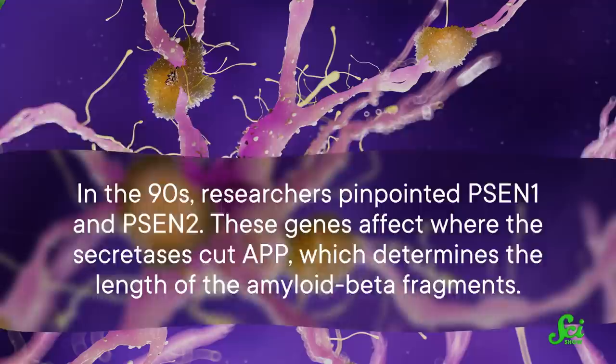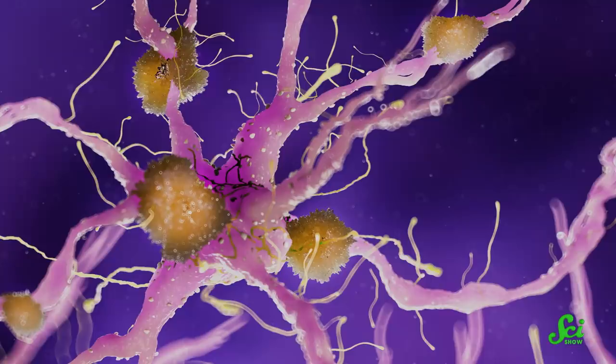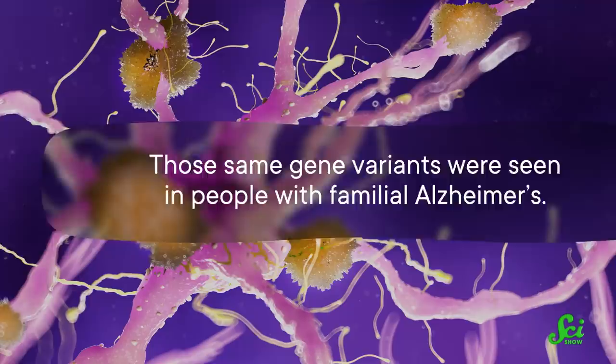In the 90s, researchers pinpointed PSEN1 and PSEN2. These genes affect how the secretases cut APP, which determines the length of the amyloid beta fragments. That finding was super important, because longer lengths of amyloid beta clump together a lot more easily. And the easier they clump, the more readily amyloid plaques form. Scientists were able to see plaques forming in people with variants of PSEN1 and 2 that favor long amyloid beta. Those same gene variants were seen in people with familial Alzheimer's, giving researchers a pretty good case for amyloid being the culprit.